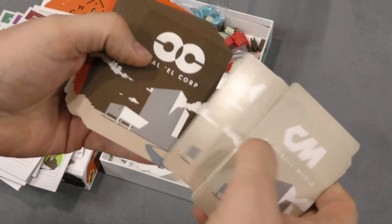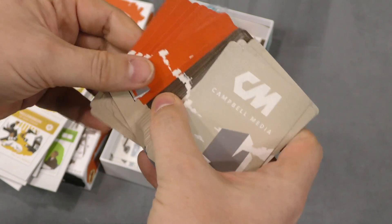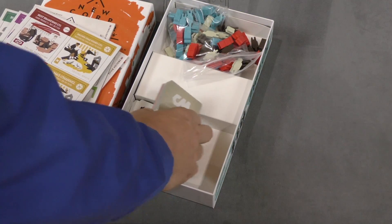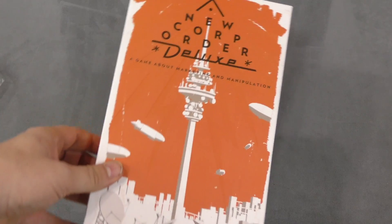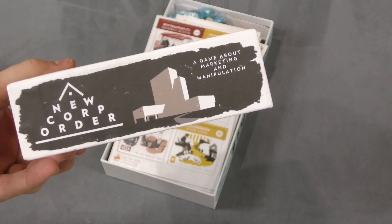Yep — Campbell Media, Coal Corp, and Carano Tech. Card quality is pretty decent here. This game really has me intrigued; it looks like a stock market game. Hopefully it's not too complex. That's New Core Order Deluxe — we'll see how it plays later on.